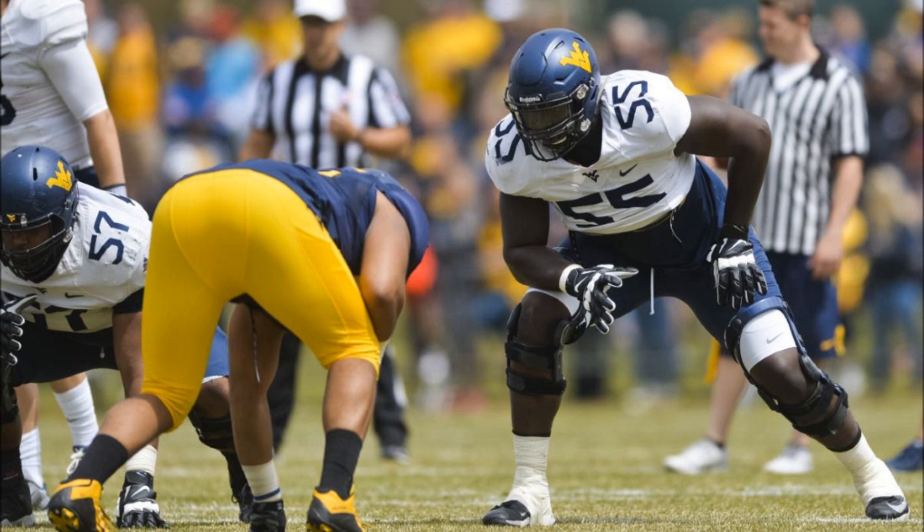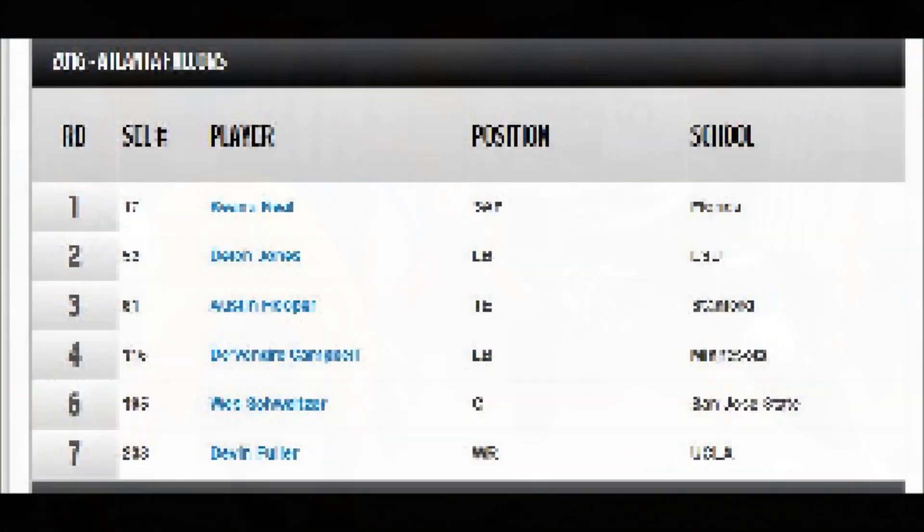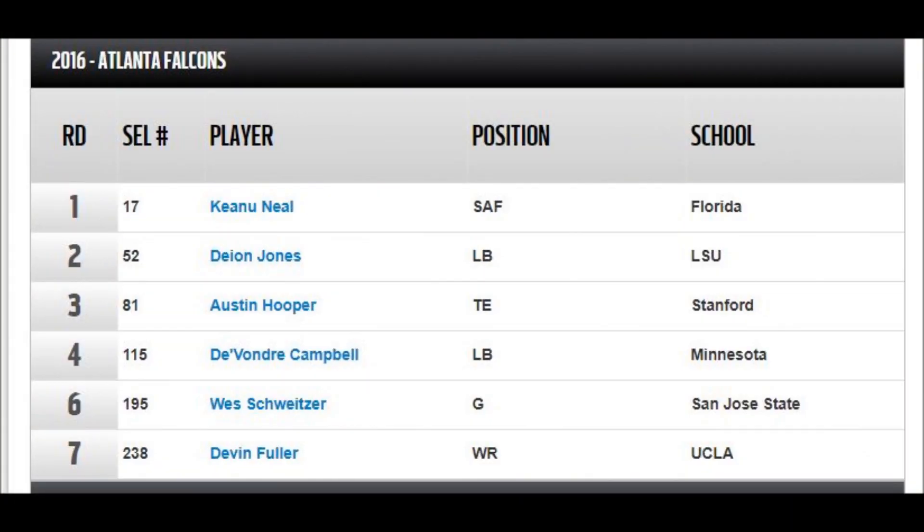Those are the offensive tackle group. Again, you can go to the description and click on the link to look at all the guys I was able to evaluate in more depth. Now we're going to jump over to the real grade for the Atlanta Falcons. Let's rewind — the clock is 2016. They got six picks, and I'll just go down the line.